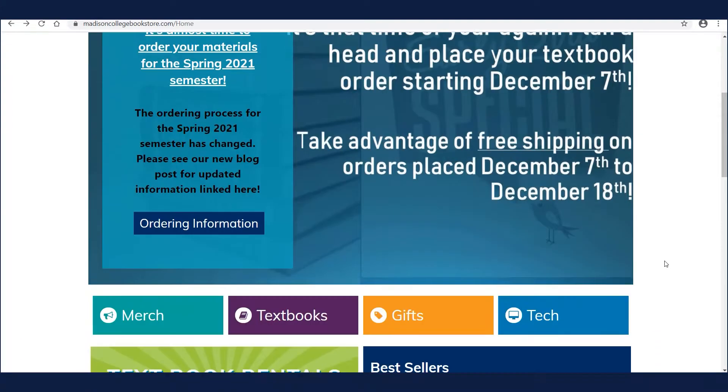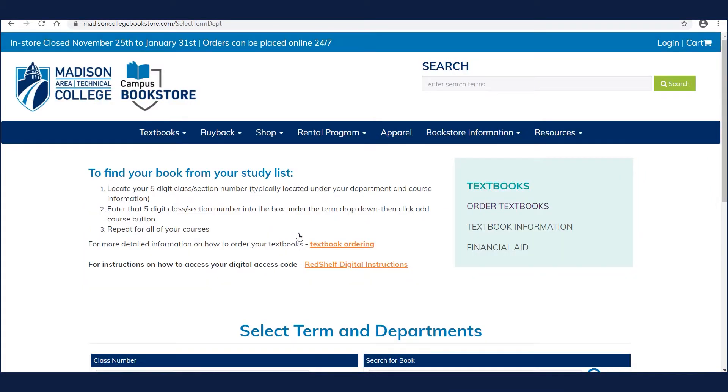If you're checking out textbooks online, you will have to use your Madison College credentials and enter your student ID number at the time of checkout.